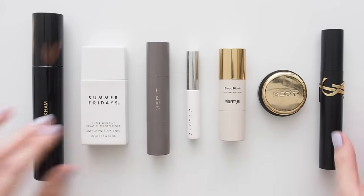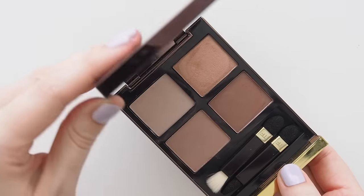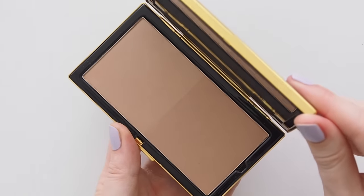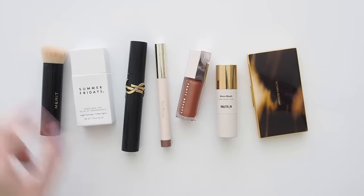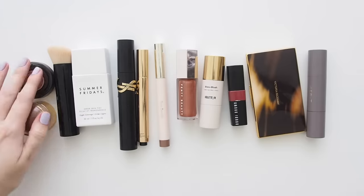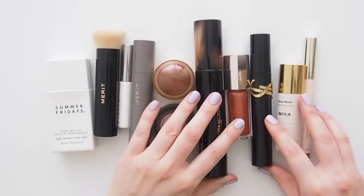I don't know if any of you are the same, but if I have something special on, I want to play. Busy mornings or a casual dinner are for fast, fuss-free makeup — stick to what I know works — but getting ready for something more special is part of the fun, so I'll put more time into a look and experiment with some new products.